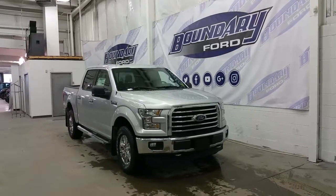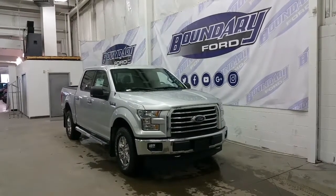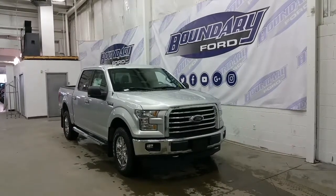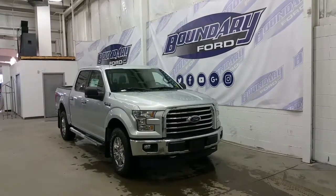The XTR package gives us a chrome grille, chrome bumper, chrome recovery hooks, housing headlamps and fog lamps, chrome 18-inch alloy wheels, chrome running boards, exhaust tip and door handles, black mirrors with signal light integration, and body-side XTR decals.